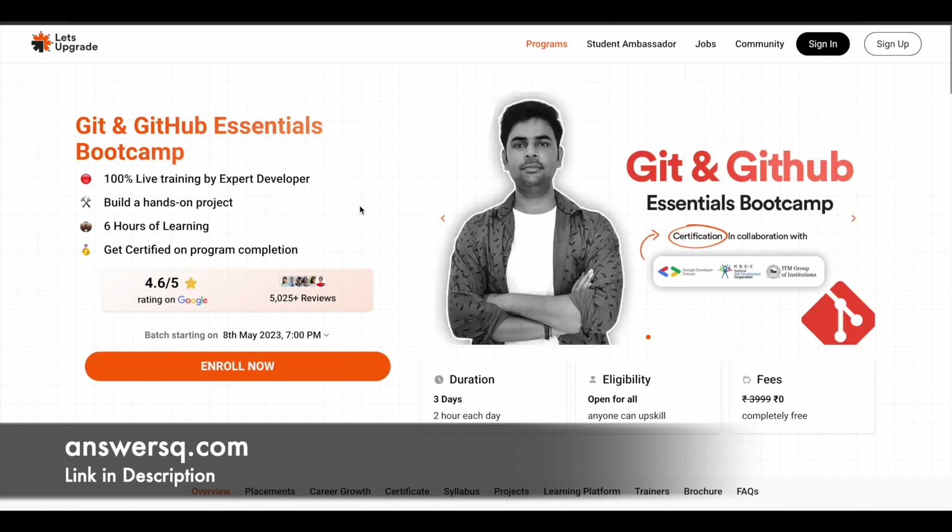The next course is the Git and GitHub Essentials Bootcamp, starting on 8th May 2023. This is a 3-day program where you have to spend around 2 hours per day. There are some projects and you can also get a certificate after completing the program. You can expect to learn Git basics in this 3-day program.